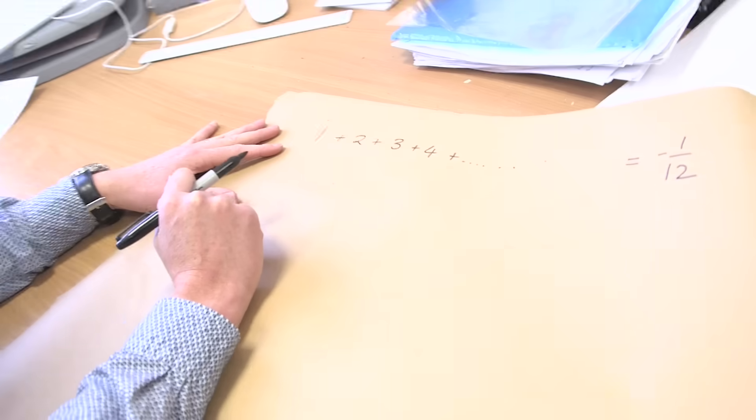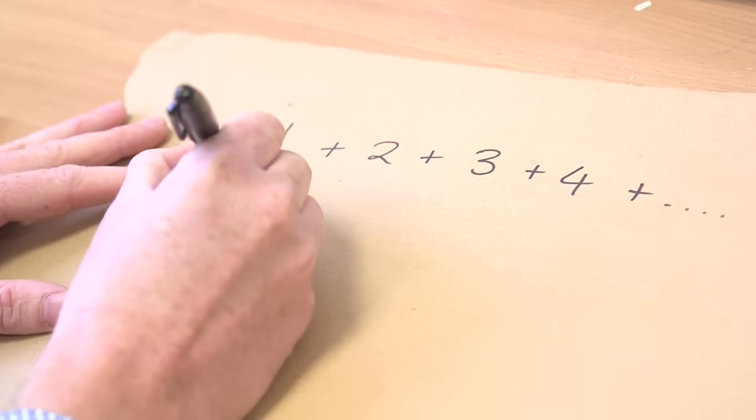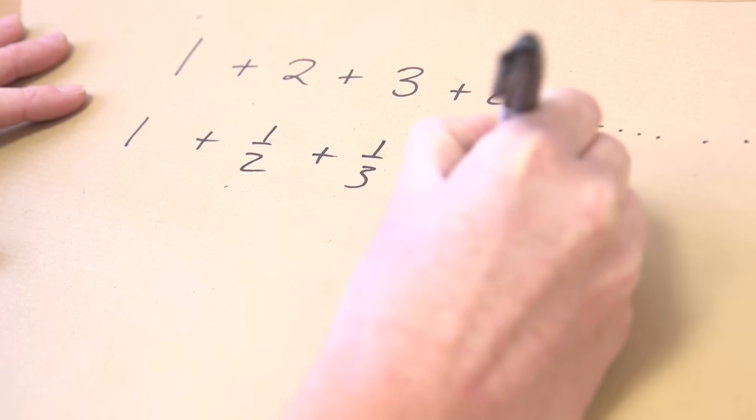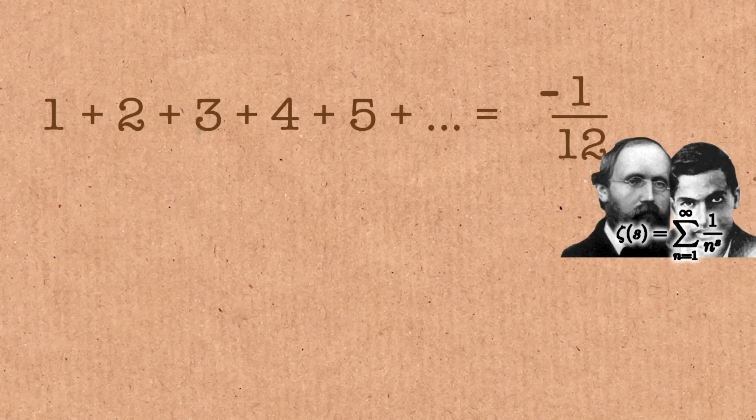I'm not actually going to talk about that series, but I want to talk about something related to it. What happens when we take the reciprocal of all these numbers and sum those? So we take one plus a half plus a third plus a quarter plus a fifth — what would we get if we added all these numbers together?